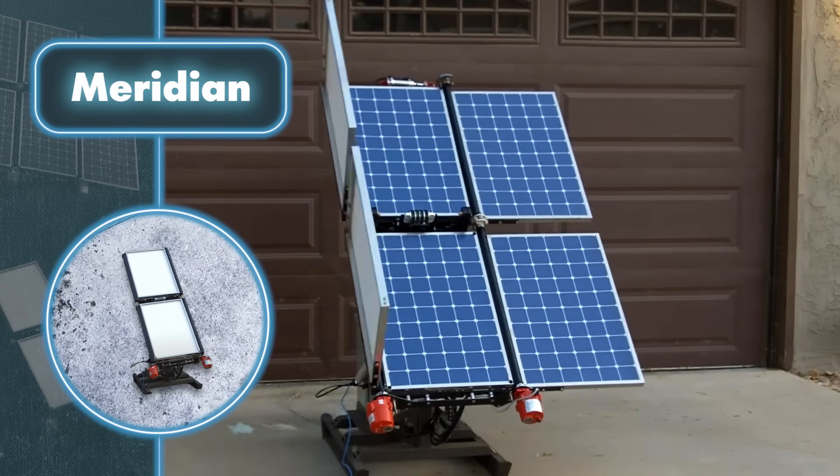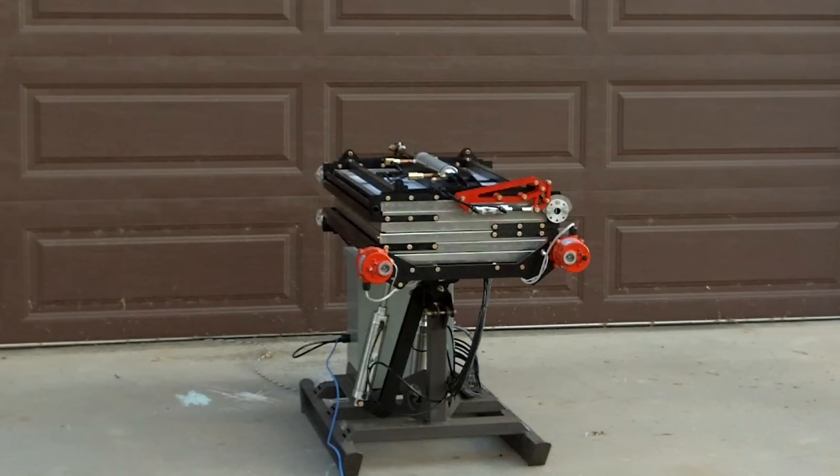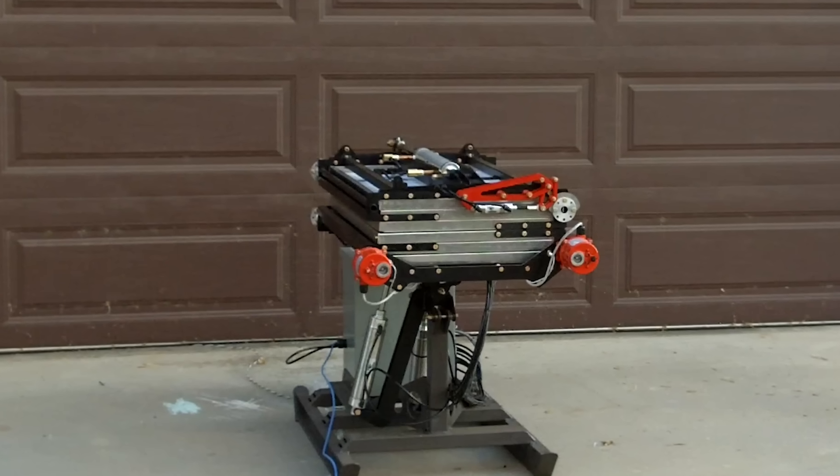While prioritizing mobility, the creators didn't forget about efficiency. The Meridian panel can produce anywhere between 1,800 and 7,000 watts of power based on how it's set up, and it adjusts its position with a GPS tracker to follow the sun and work more efficiently.